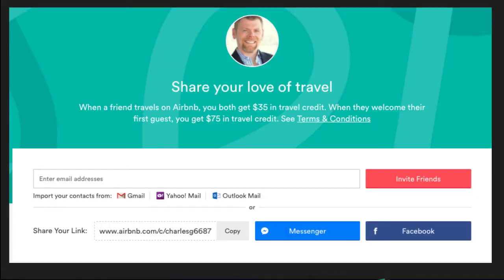Let's look at Airbnb. I can import my contacts directly from Gmail with just a click of a button, or just click to share on Facebook — they've removed just about any friction here. Notice the triple win: when a friend travels on Airbnb, we both get $35 in travel credit, and when they welcome their first guest, I get $75. Having a referral program like this was an important part of Airbnb's strategy because they believed their referral partners sold Airbnb better than they could — and sure enough, it paid off big time.